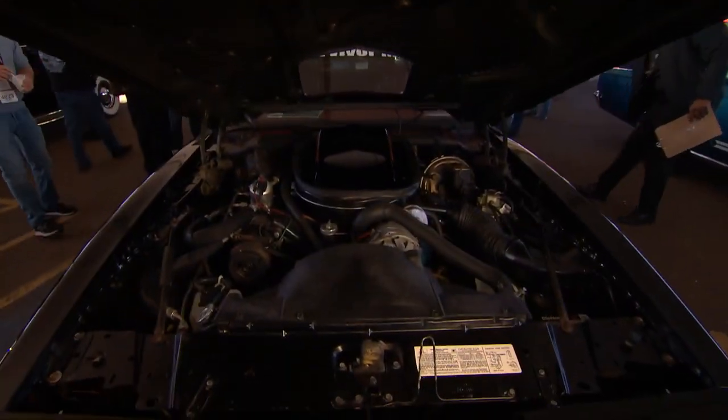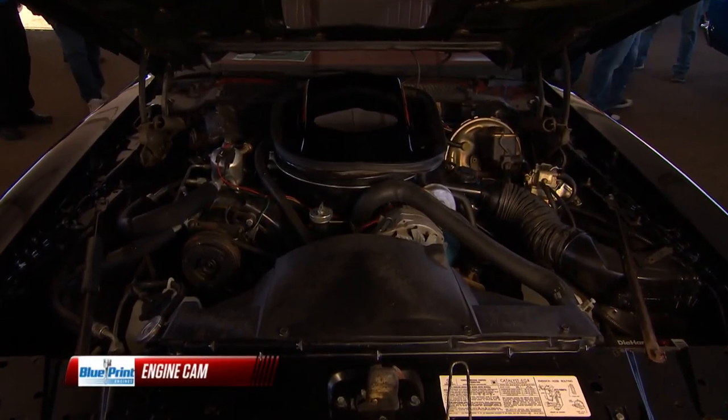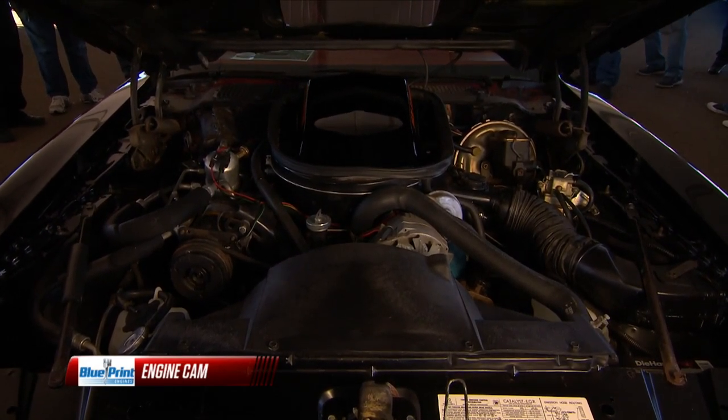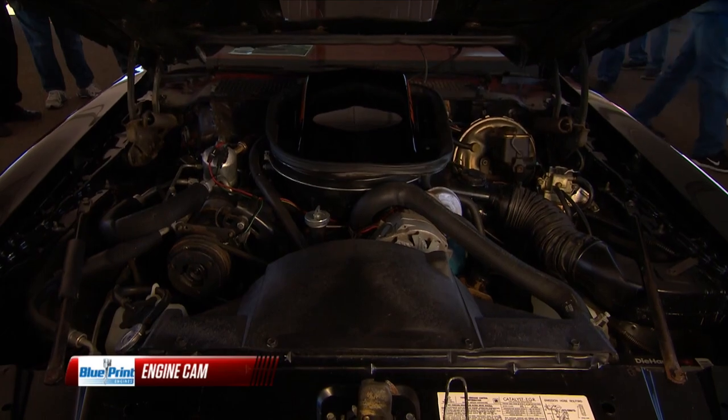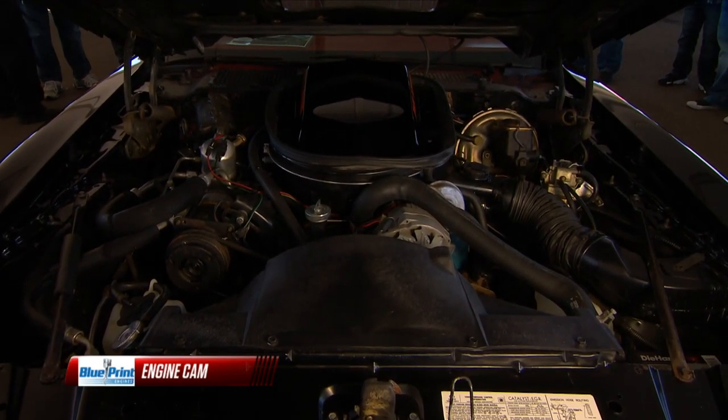There is the Oldsmobile-based 6.6 liter engine. Of course, in 1977 there was the transition from the 455 that was in the Trans Am for so long to the smaller 403 — less horsepower, 185 horsepower unfortunately — but it still had all the noise and grunt of a V8.